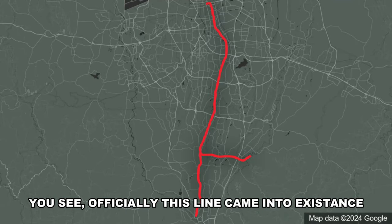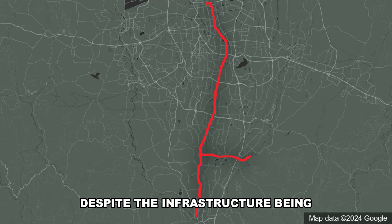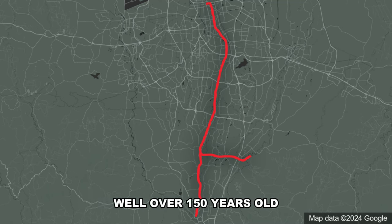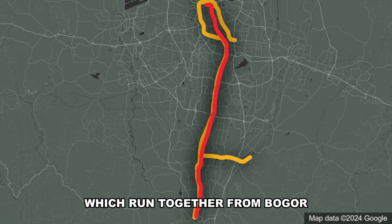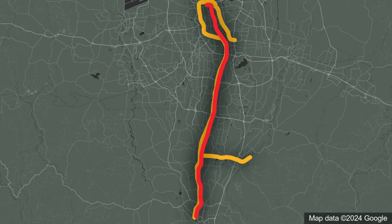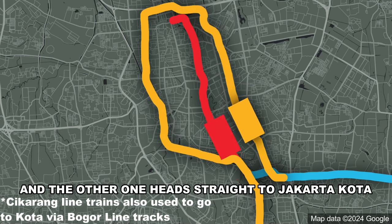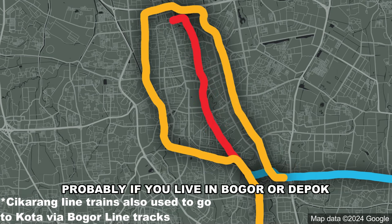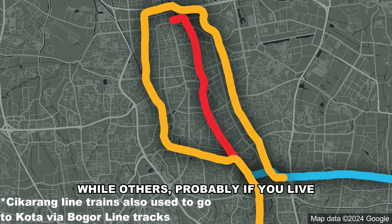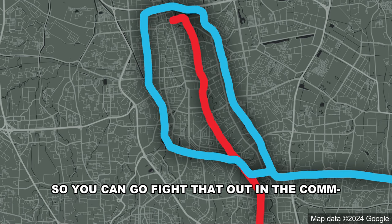Officially, this line came into existence on the 28th of May 2022, despite the infrastructure being well over 150 years old. Previously, there were two lines — the central and loop lines — which ran together from Bogor before splitting at Manggarai, one headed to Jatinegara via a massive loop around central Jakarta, and the other straight to Jakarta Kota. Some prefer the old layout if you live in Bogor or Depok, while others prefer the new one if you live in Bekasi or Cikarang.